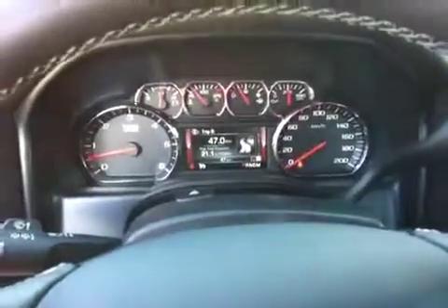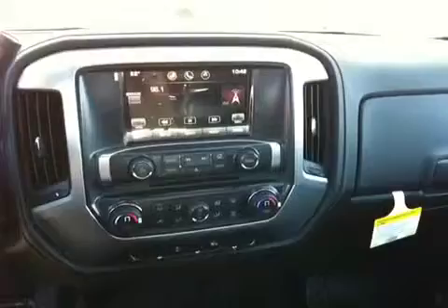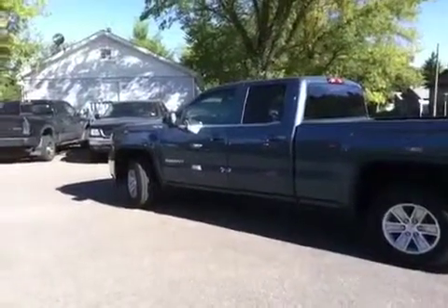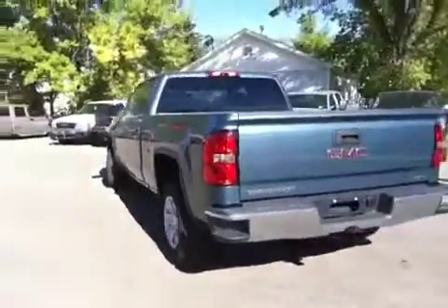It's got a digital speedometer, which is really nice. This vehicle is also equipped with command start. Here we have the driver side of the double cab, and bringing you around the back, you've got your towing package.